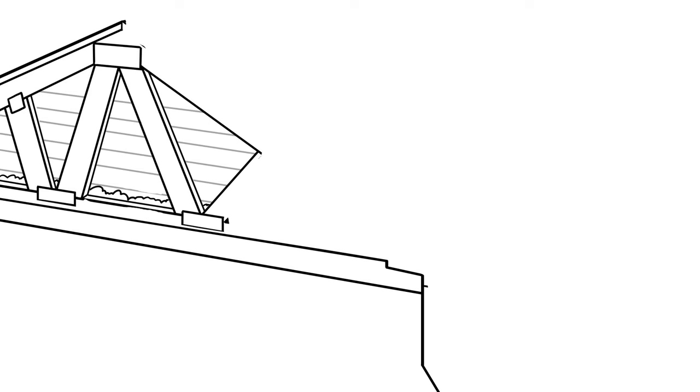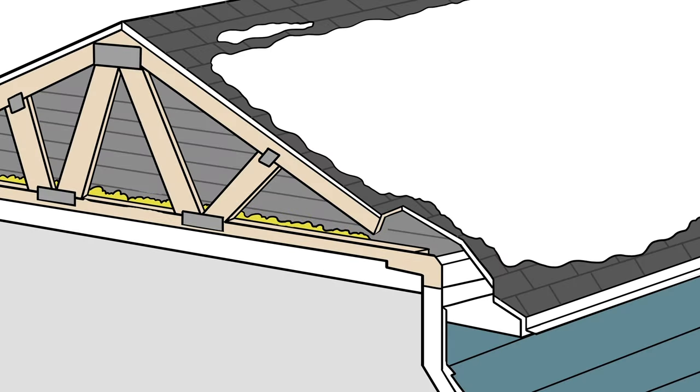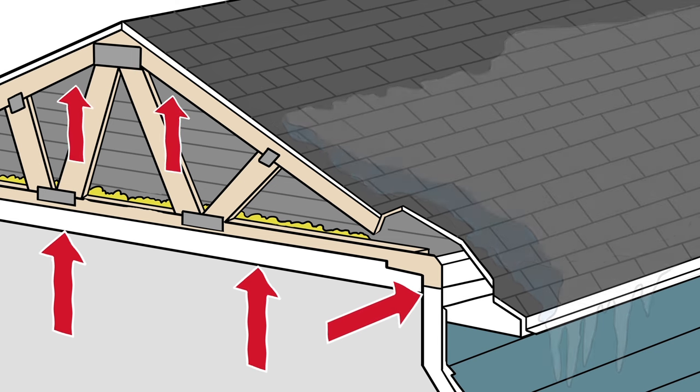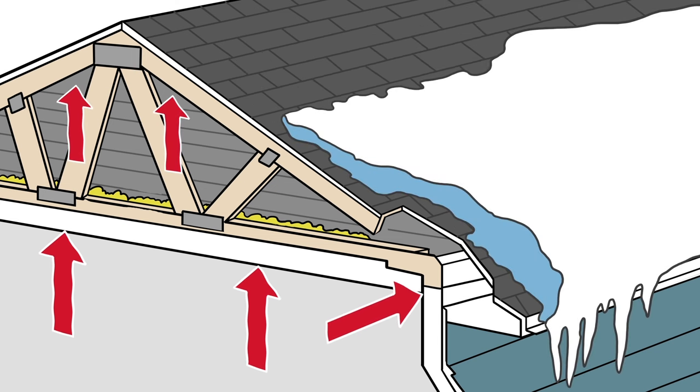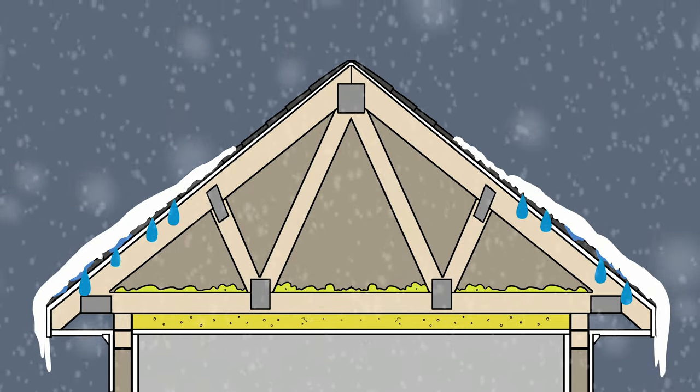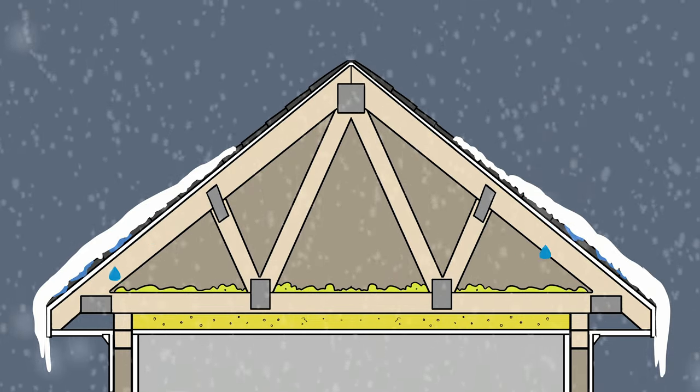In colder climates, the attic space is often warmer than outside temperatures, causing snow on the roof to melt. This melted snow can trickle down to the gutter and eave area where it refreezes, creating an ice dam. This can cause leaking and costly damage to shingles, gutters, insulation, and the roof system.